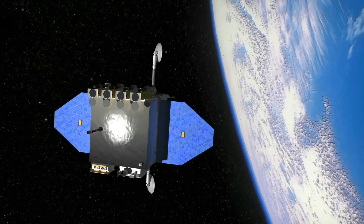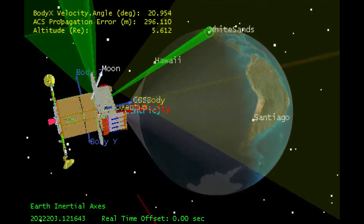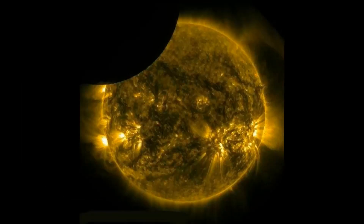Solar eclipse season in space. Eclipse season for NASA's Solar Dynamics Observatory, SDO, has begun. Every day for the next three weeks, around 7:30 UTC, Earth will pass between SDO and the Sun, producing images that look like this. This is a twice-a-year event for SDO caused by the alignment of the Sun and Earth as seen from the spacecraft's geosynchronous orbit.